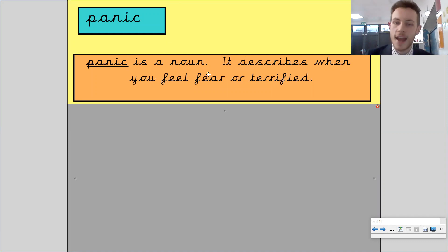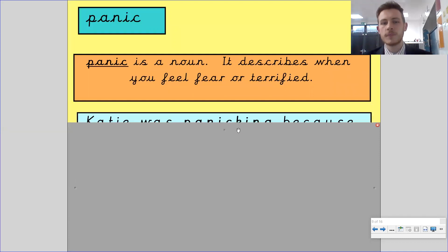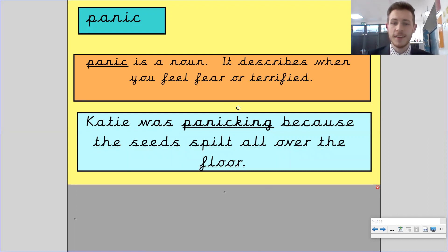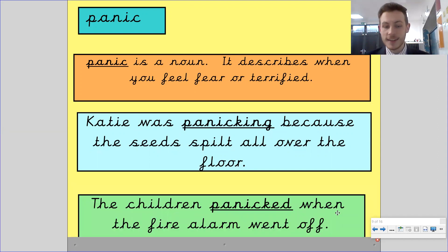Panic is a noun and describes when you are in fear or terrified. If you were panicked, it describes how you're feeling. Katie was panicking because the seeds spilt all over the floor. Panicking and panic are slightly different — when you add the suffix -ing, you also add a K, so panic becomes panicking. Similarly, with the suffix -ed: the children panicked when the fire alarm went off. The K is added in both cases from the root word panic.